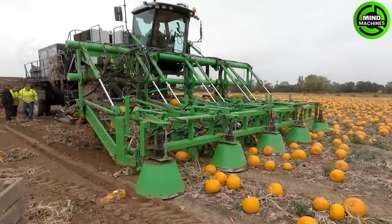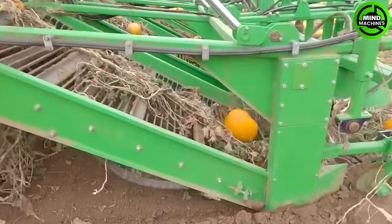The specialized pumpkin harvester efficiently harvests, cleans, and sorts pumpkins for storage or sale.